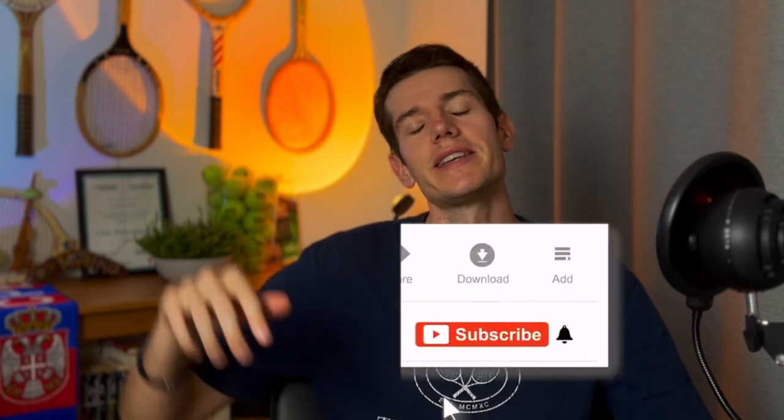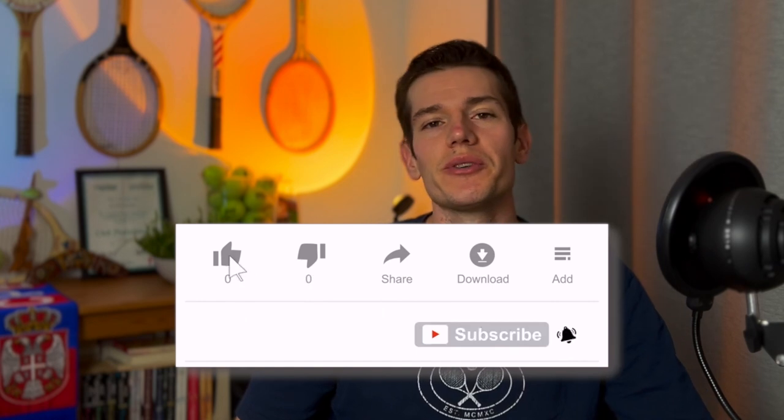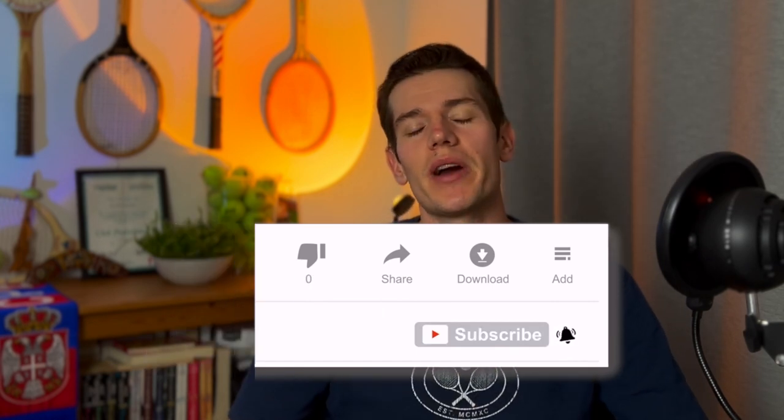Hey everyone, welcome back to another video. If you're a first-time viewer, make sure you hit that subscribe button and the notification bell so you don't miss any future videos. Help me reach 5,000 subscribers — we're super close. If you like today's topic, don't forget to smash the like button — it helps the channel out a lot.